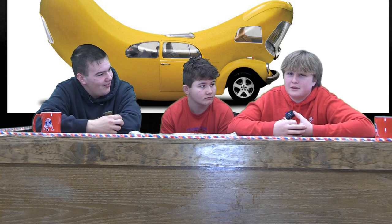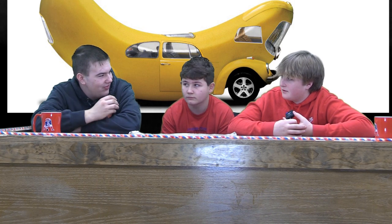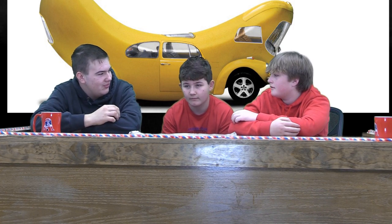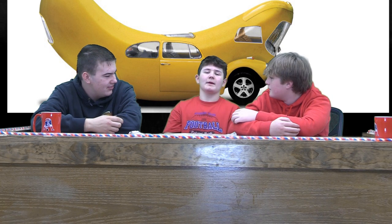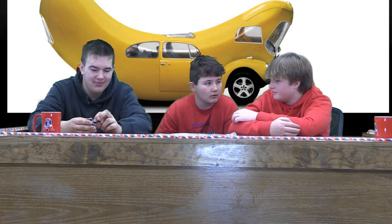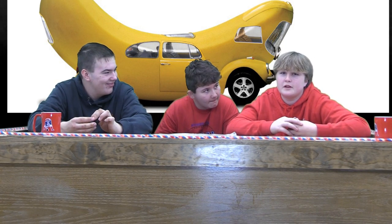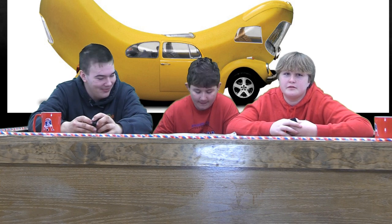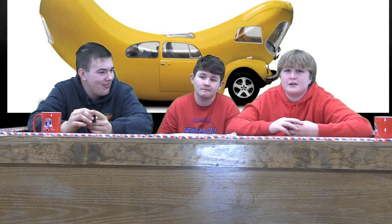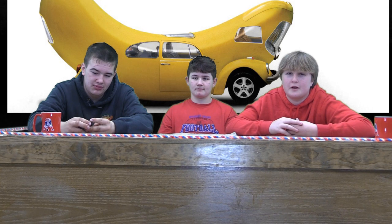We're going to talk about which one handles the best, new or old. The new vehicles handle better, but the old vehicles are more fun to drive. New handles better but I like driving older ones. I literally like driving new — it's really smooth, way easier to drive, it doesn't go off the road. That's all we're going to talk about, and we'll change the subject next week, but we'll still talk about cars. Bye.